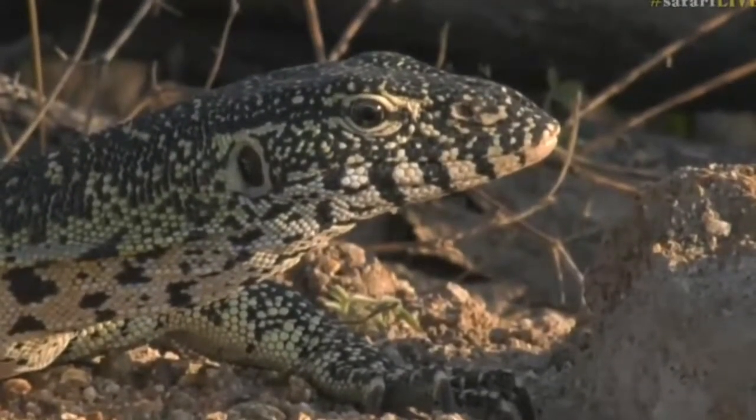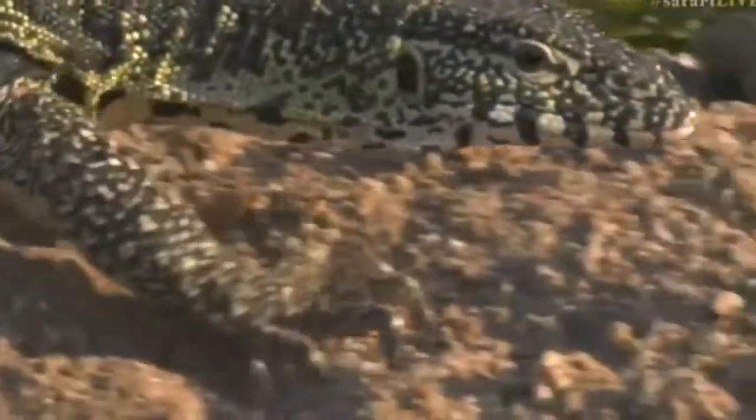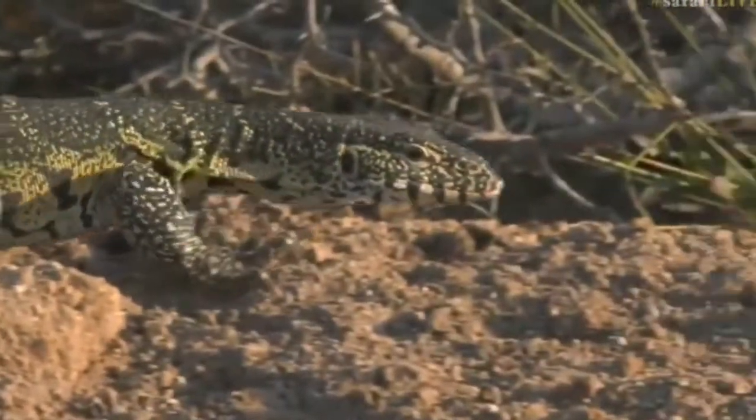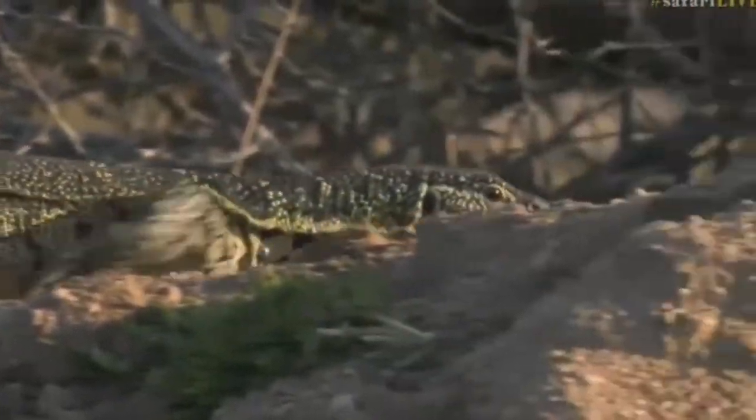This has been a successful waterhole for us and we just had another elephant walk past. Quickly join the others and we'll show him to you shortly — we might still get a view of him.